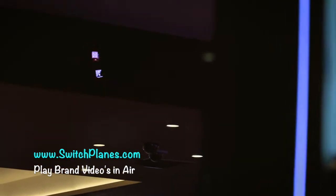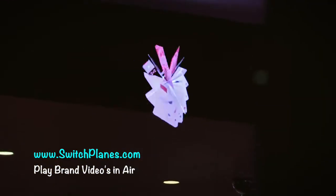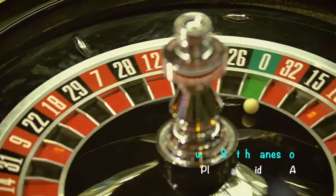We've used it successfully to encourage new customers, but also to encourage our existing customers to visit regularly. Certainly the 3D holographic activity really helps us promote this effectively.